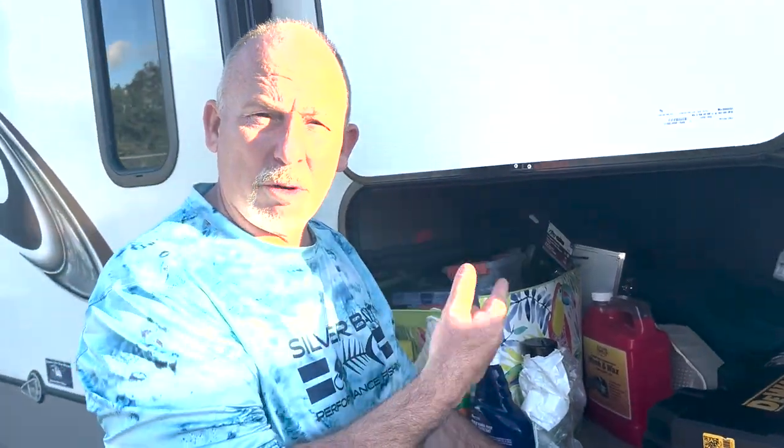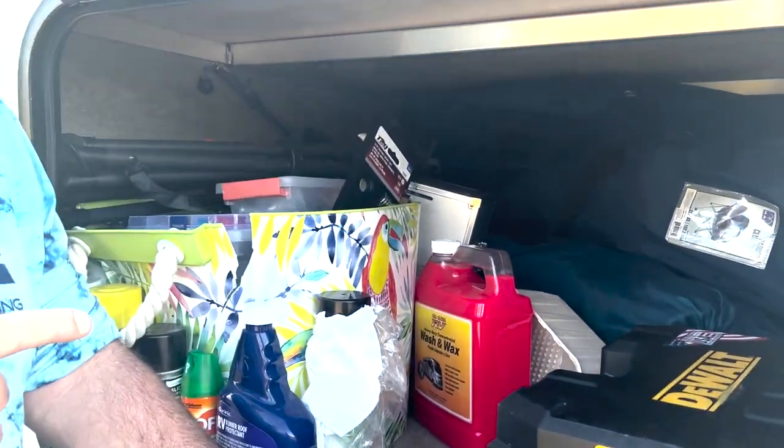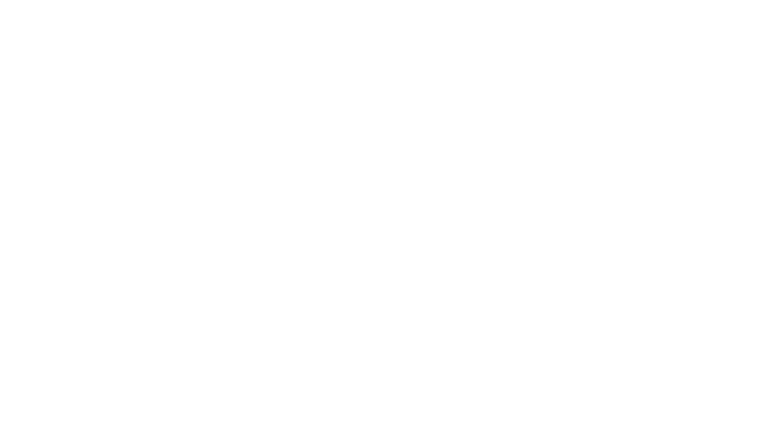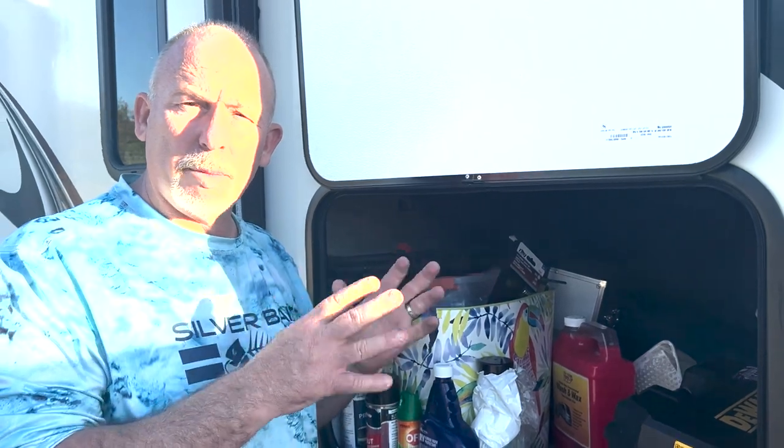I don't want to show it to you, it's that bad. Let's creep into your mess here. It just needs to be cleaned up and really get it organized. Get what I don't need out of here, and what I do need, save it and store it better.